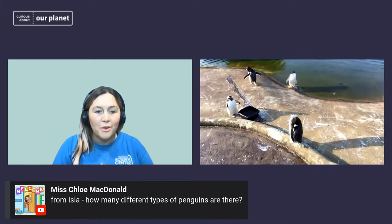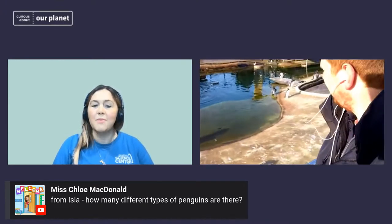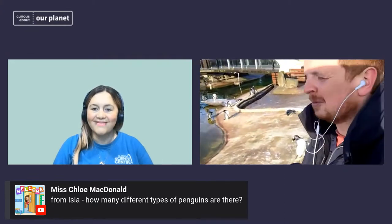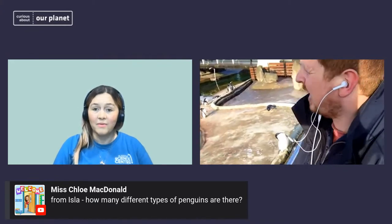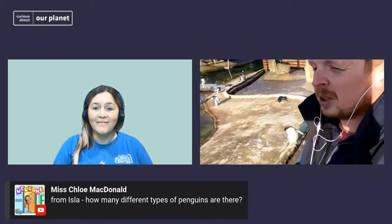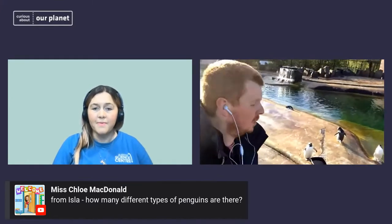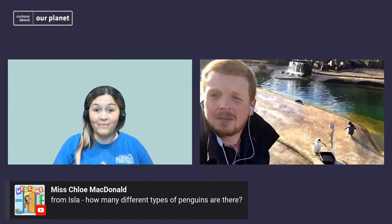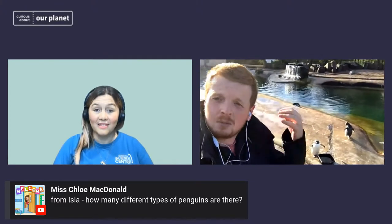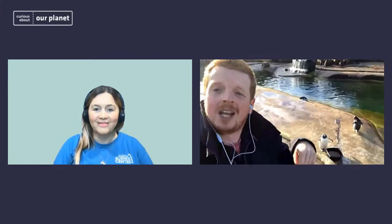We have another question from YouTube through Miss MacDonald — this is from Ayla: how many different types of penguins are there? So there are about 18 different species in the world. There's a wee bit of contention — sometimes geneticists look at populations and split them. What was formerly just rockhoppers is now northern and southern rockhoppers. We hold northern rockhoppers here at Edinburgh Zoo. They're all from different ecosystems — you get ones in Antarctica, but also penguins in Australia and New Zealand, in Africa, and even on the Galapagos Islands. Penguins can be found in different environments, but they're always found by the sea, and always found in the southern hemisphere.